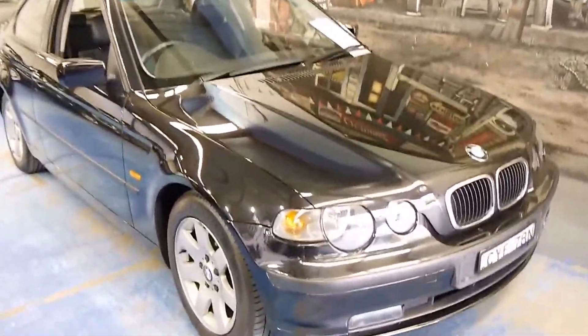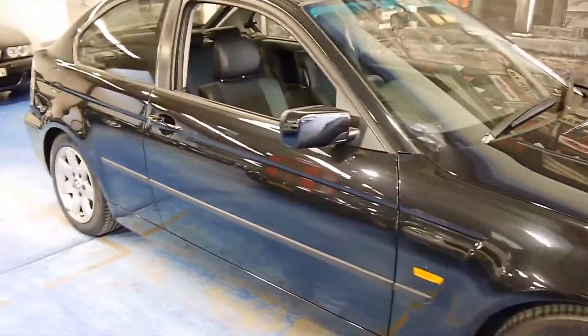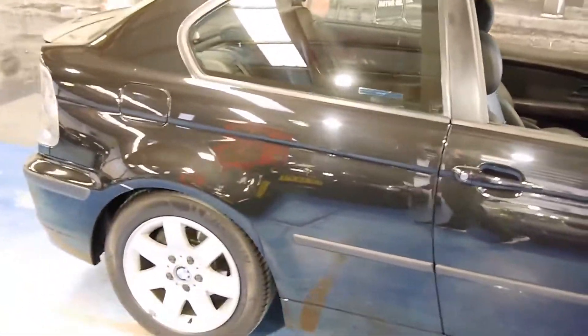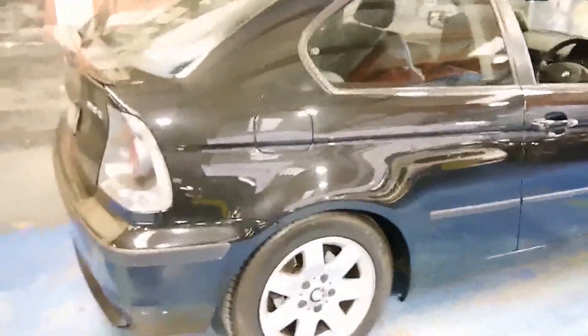Look at this little 318 Ti. It's an E46 series from 2002 and they're really, really rare. It's something, if you want a little bit different to a 318 sedan or a 318 coupe, this is sort of like a cross between the two. They didn't build many of them.